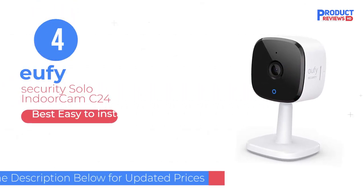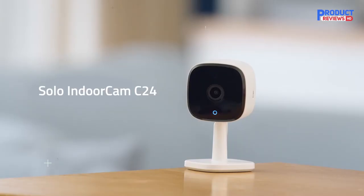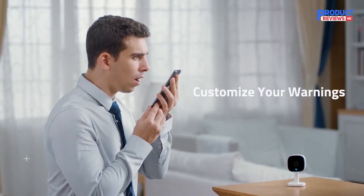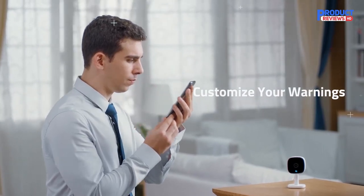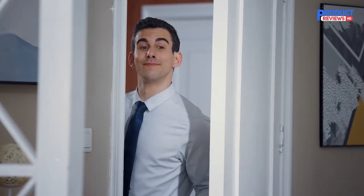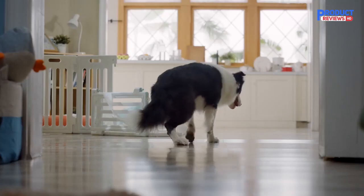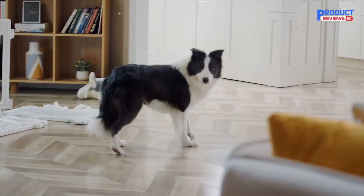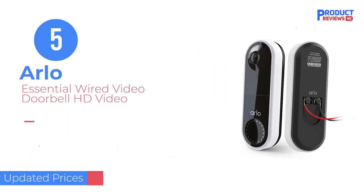Our recommendation number 4: Eufy Security Solo Indoor Cam C24. The Eufy Solo Indoor Cam C24 captures 2K images day and night — a massive upgrade from 1080p resolution, which has long been considered the gold standard. It can detect motion, tell the difference between people and pets, and even hear crying.